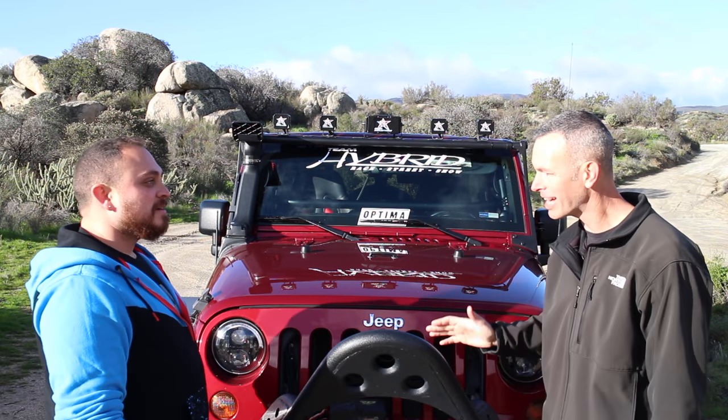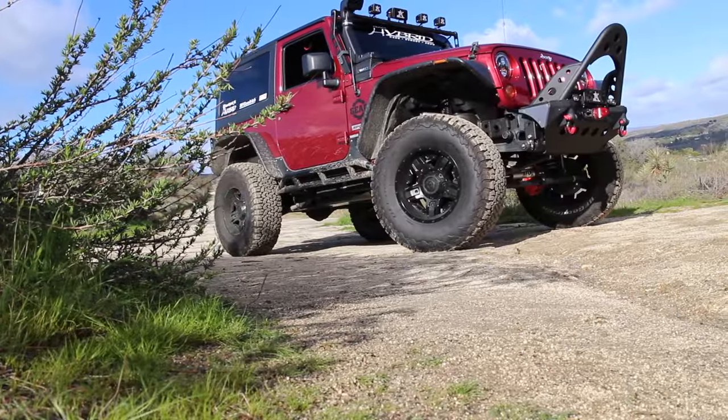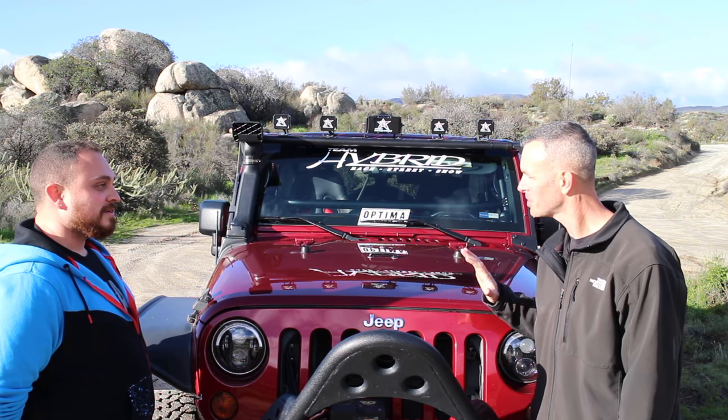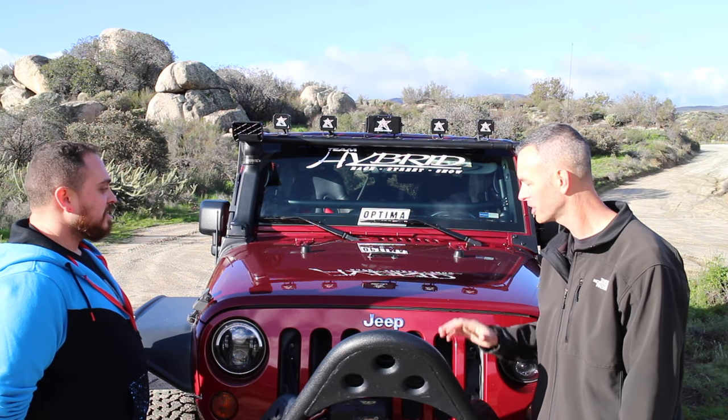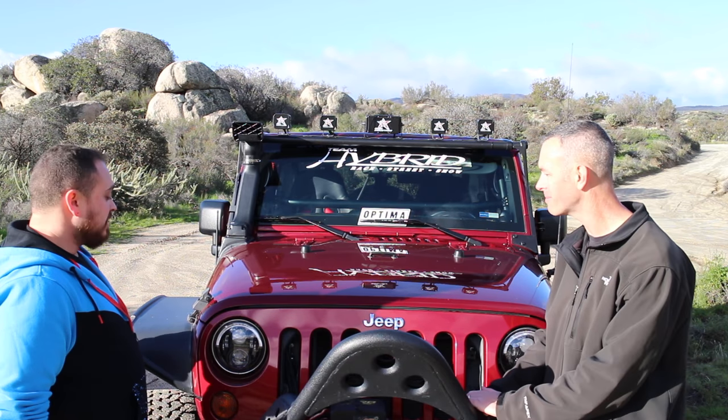How are you man? Thanks for coming out this morning and letting us take a look at the Jeep. Tell us, what year is this? It's a 2012 JK Sport with the 3.6-liter Pentastar. Nice, and the color — deep cherry red. Dude, it's a beautiful color. It shines up really nice, and you have got so much work in there.